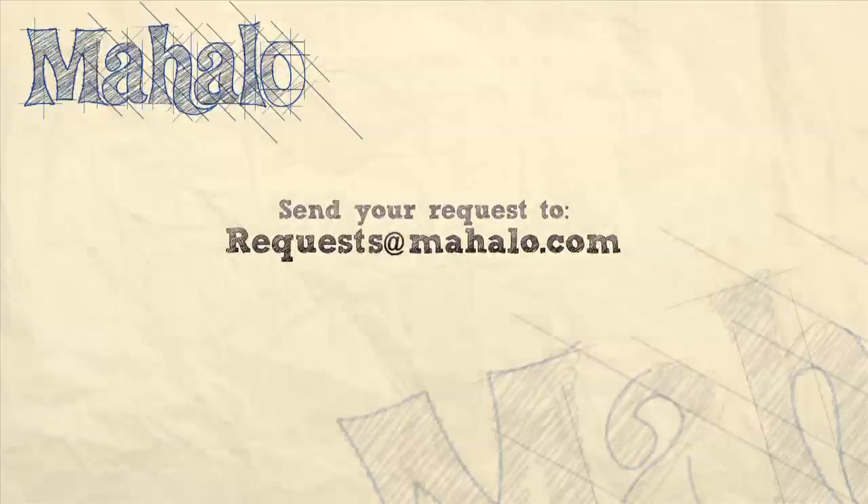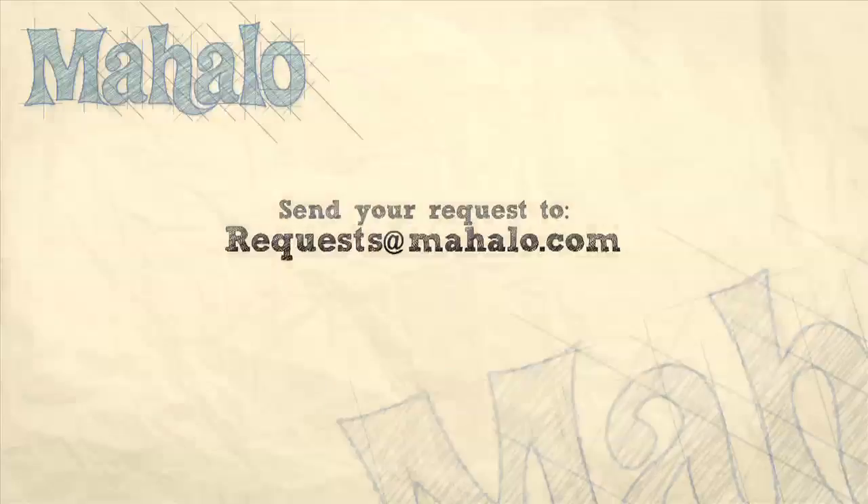Please be sure to rate, comment, and subscribe below, and send any requests to requests at mahalo.com.